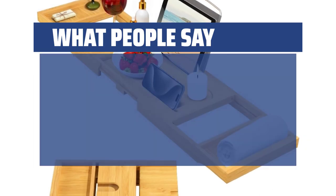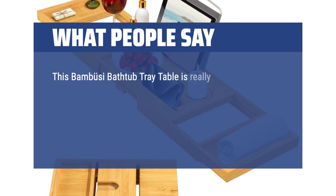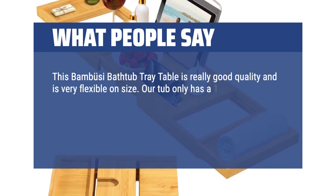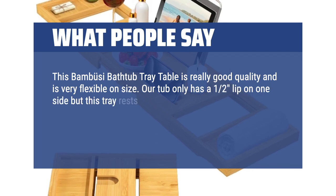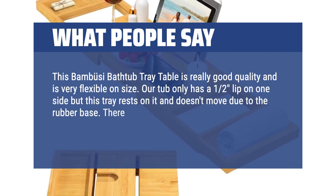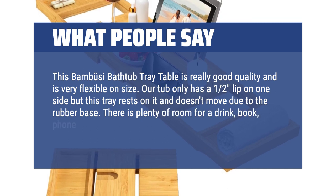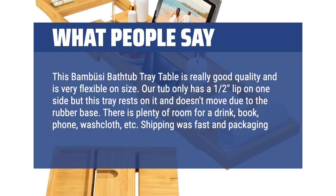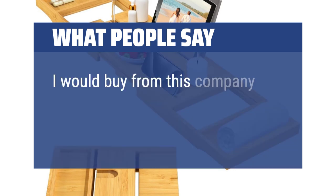What people say: This Bambusi bathtub tray table is really good quality and is very flexible on size. Our tub only has a 1-2 inch lip on one side but this tray rests on it and doesn't move due to the rubber base. There is plenty of room for a drink, book, phone, washcloth, etc. Shipping was fast and packaging was good. I would buy from this company again.